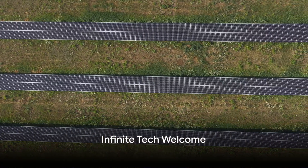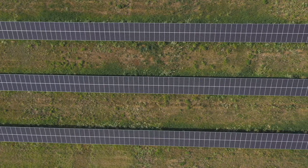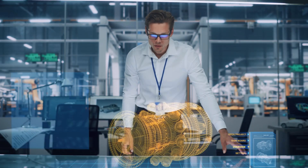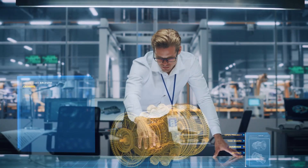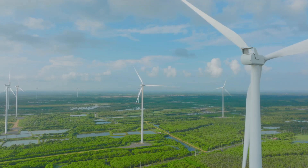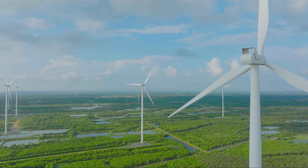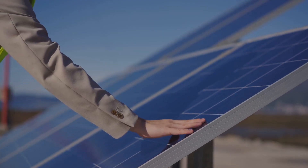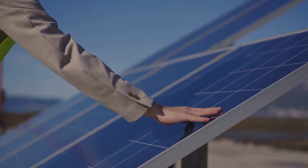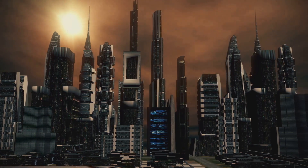A warm welcome to all our viewers. You're tuned into Infinite Tech, your go-to spot for the latest and most exciting breakthroughs in technology. Our mission is to delve deep into the world of emerging technologies, shedding light on the extraordinary and the yet-to-be-known. Today we're embarking on a thrilling exploration of the top 5 cutting-edge technologies in renewable energy, so buckle up and prepare for a journey into the future of renewable energy.